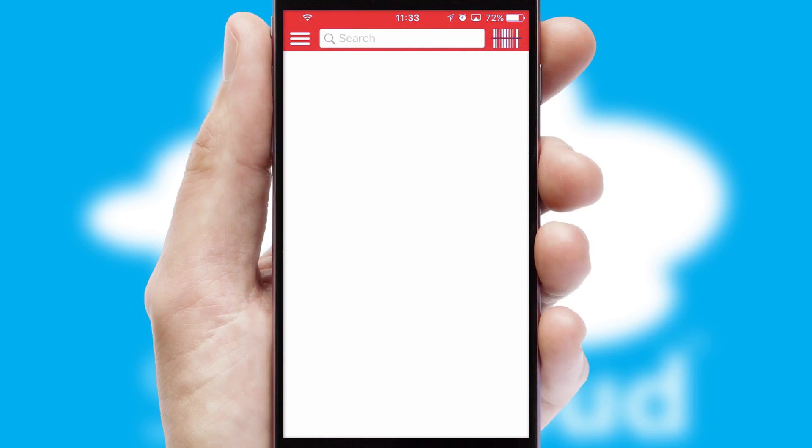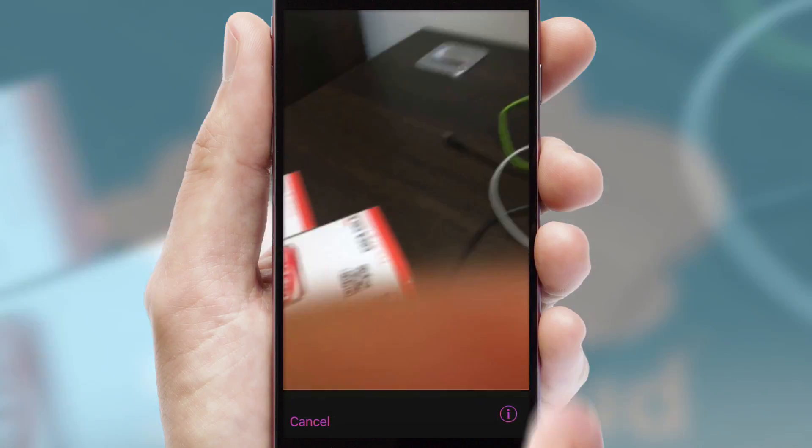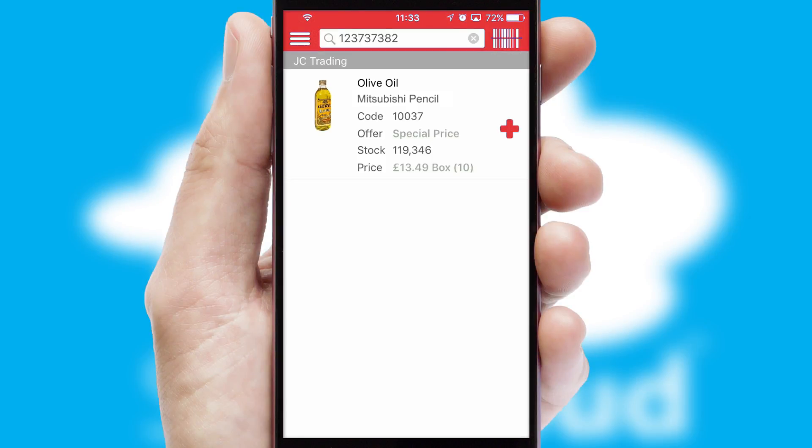Products can also be easily located and ordered by scanning any type of barcode or QR code.